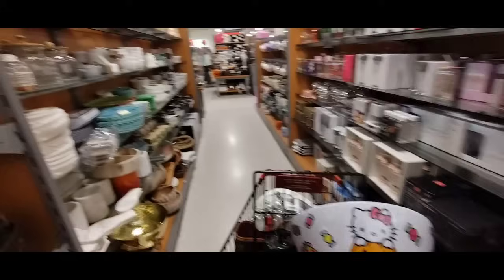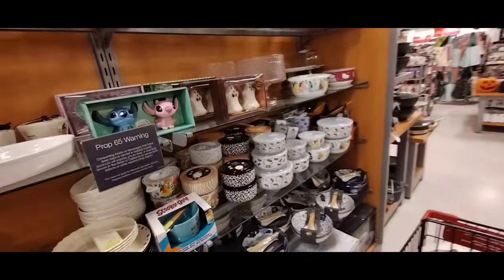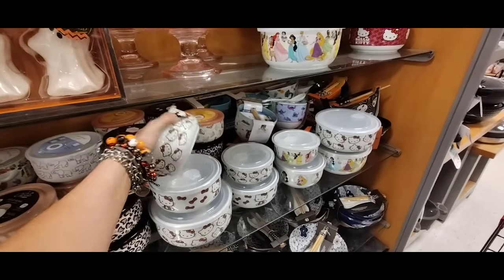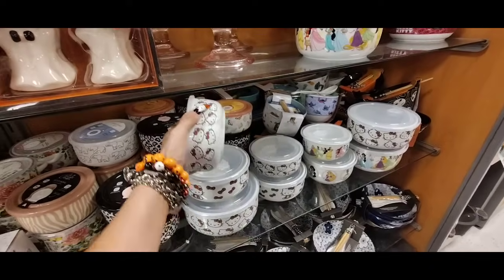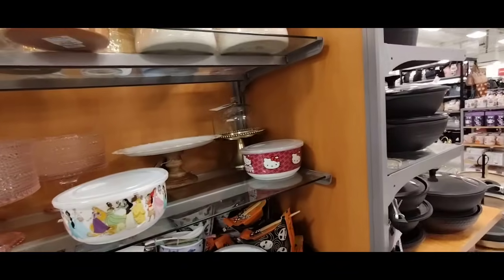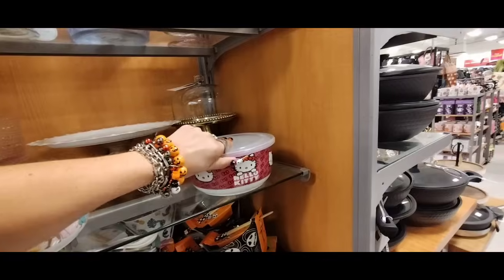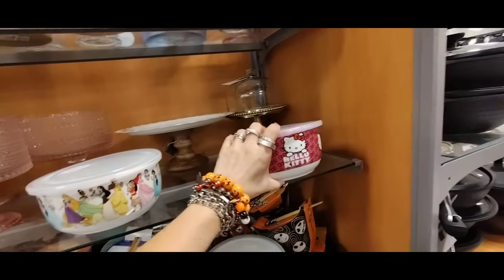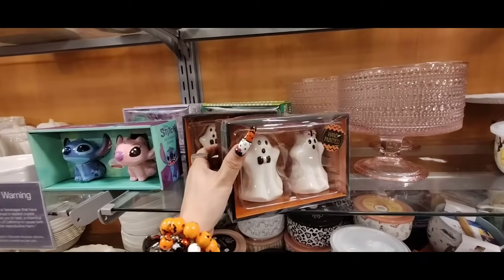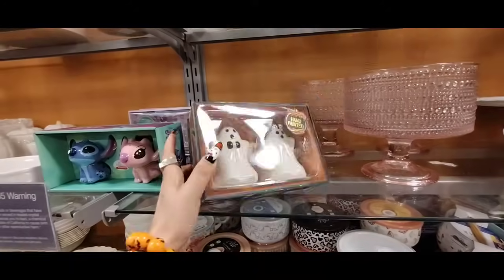Let's see what else is going on. I'm gonna do a little bit of fall — like they have all these Hello Kitty food storage containers. Again, I'm not interested in getting that, but $5.99. They have the large, the medium. I really want just Halloween Hello Kitty. They also have these salt and pepper shakers — the girl has the pink and black bow and he has the bow tie. $5.99 for those.